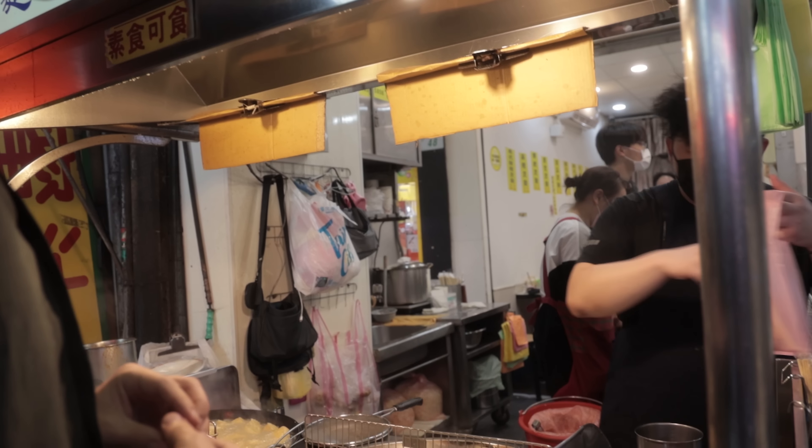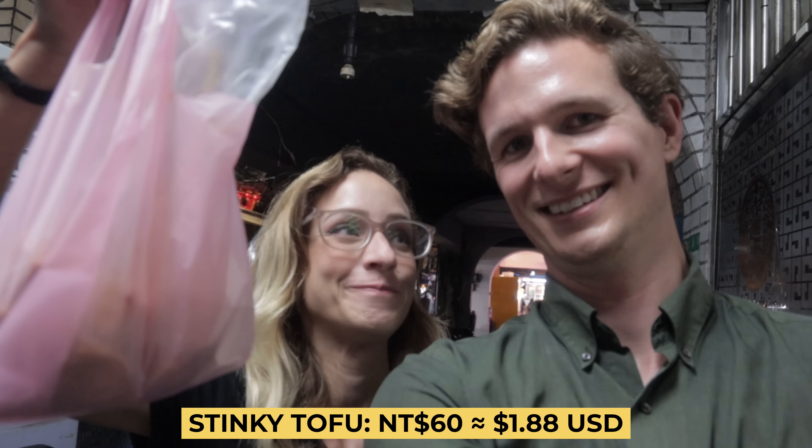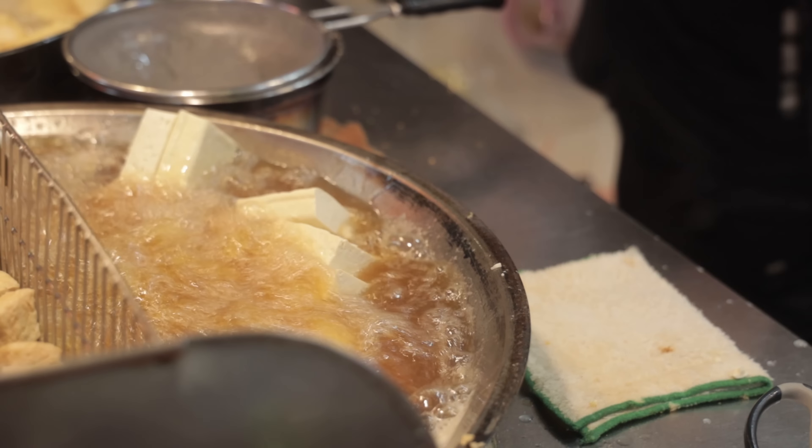Are you really ready for this? Everybody says it's so delicious, you've got to try it. This is stinky tofu. They take tofu and ferment it in a brine of shrimp and God knows what else.